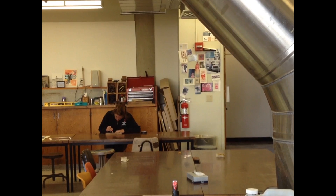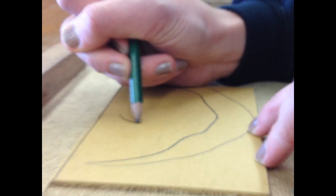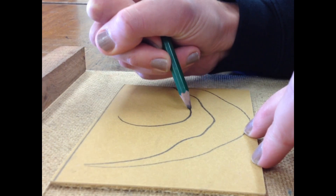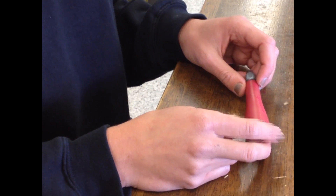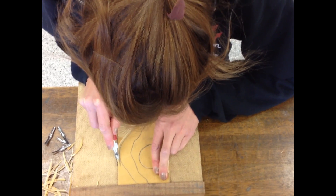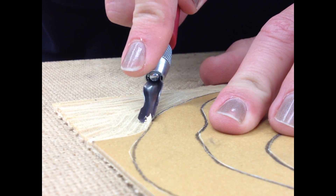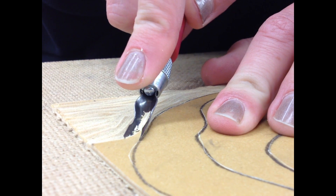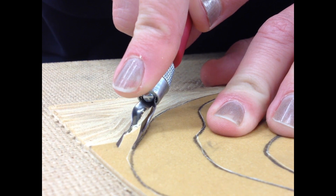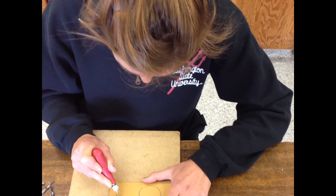So with the reductive linoleum cut, you start with a piece of linoleum and then your idea that you're going to draw onto the piece. It's definitely an outlet where I can kind of let everything else in my life go and just really get my feelings and emotions out in a different way than I could with words.